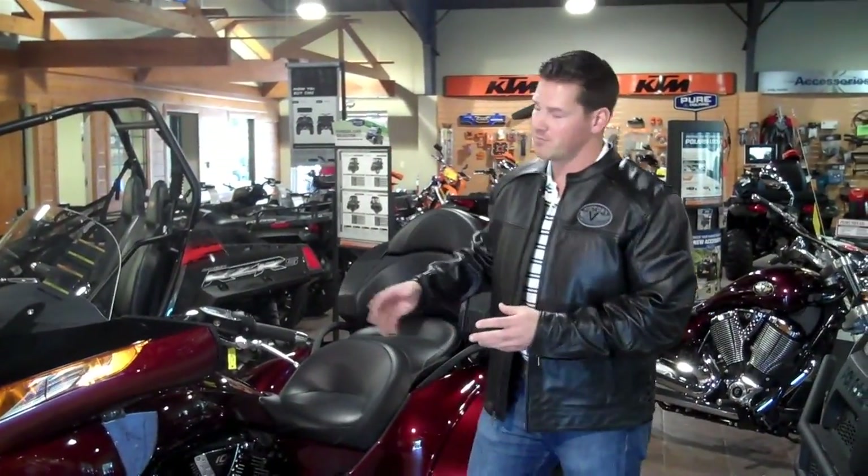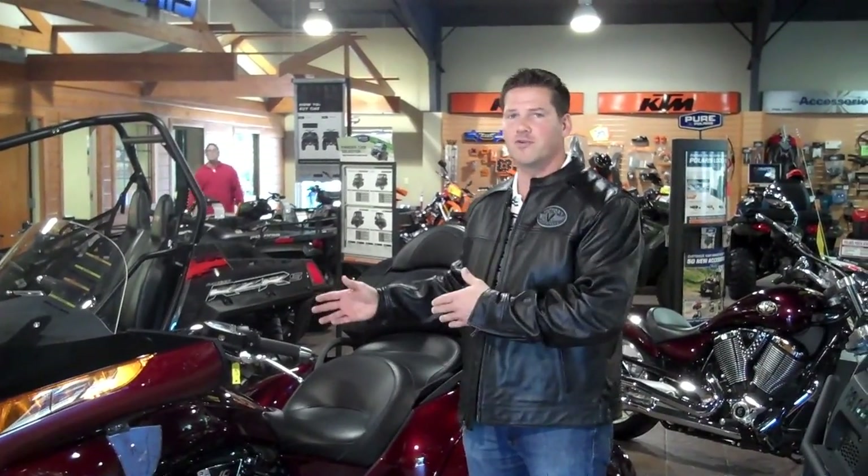I just told you a lot of stuff about this bike, and there's a lot more to it. So what you need to do is come on down to Clarice of Gainesville, see one for yourself, sit on it, ride it, check it out. We'll see you here.